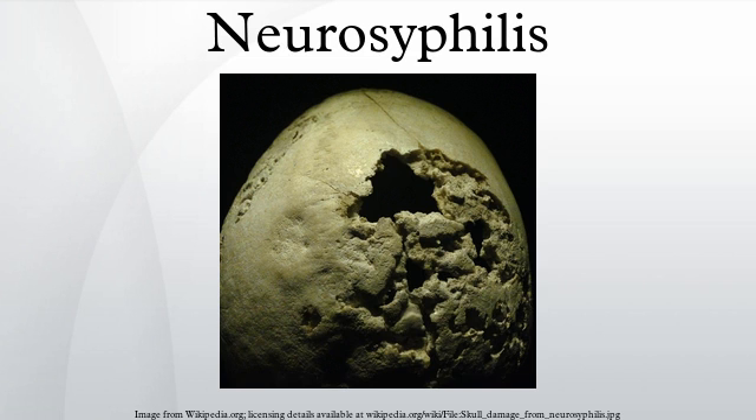Neurosyphilis was almost at the point of being unheard of in the United States after penicillin therapy was introduced. However, concurrent infection of T. pallidum with human immunodeficiency virus has been found to affect the course of syphilis. Syphilis can lie dormant for 10 to 20 years before progressing to neurosyphilis, but HIV may accelerate the rate of progression. Also, infection with HIV has been found to cause penicillin therapy to fail more often. Therefore, neurosyphilis has once again become prevalent in societies with high HIV rates and limited access to penicillin.